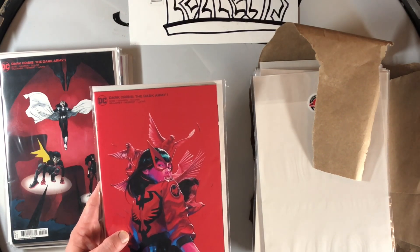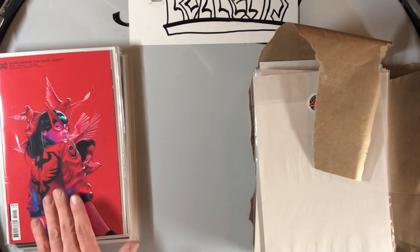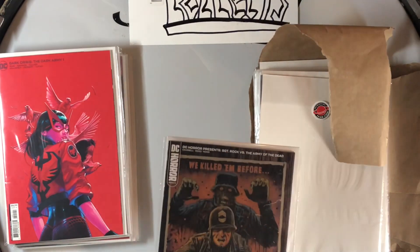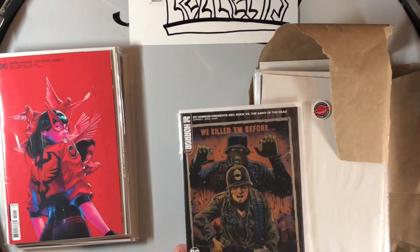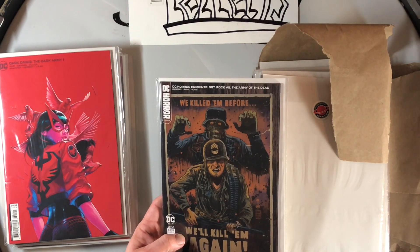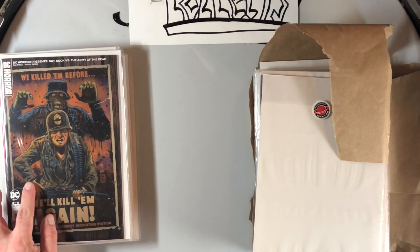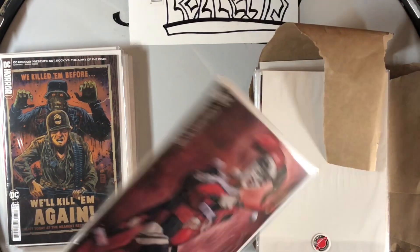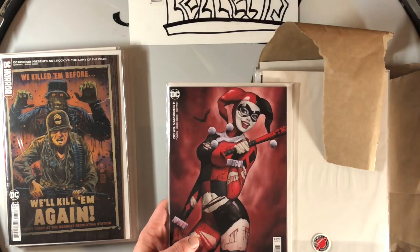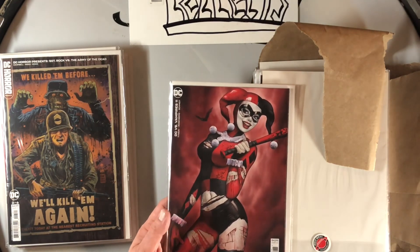Then we have the Sea-Taj Tenfold Dark Army cover with Red Canary on it, plus the Dark Crisis: The Dark Army B-cover that Weirdinghell did with Red Canary on that. Then we have a Francesco Francavilla — I always love his stuff — a cover of DC Horror Presents: Sergeant Rock The Dead Army. And we have DC Versus Vampires #11, this awesome Nathan Zerti Harley Quinn cover — absolutely love that.